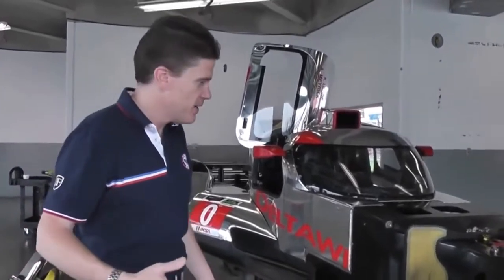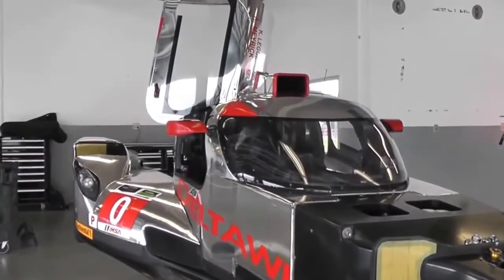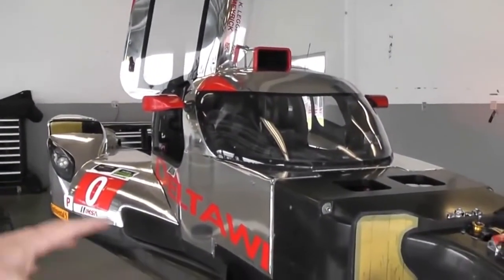We have a rare opportunity to see inside the Deltawing and really talk about what makes it so special, what makes it unique. We've all seen the car — we know that it's beautiful, we know that it's different. But there are some fundamental things about the car that change everything.